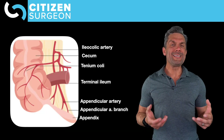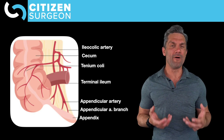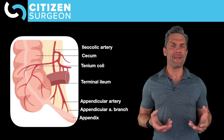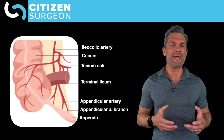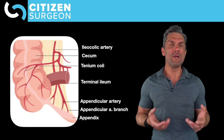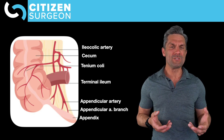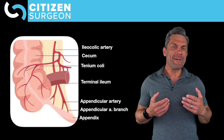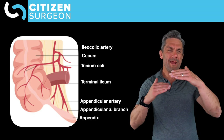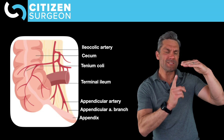That diameter is important for anybody that has a function to take out appendixes like I do. You can see here we have the ilium joining the cecum at the ileocecal valve. The blood supply to the appendix is off of the terminal branch of the superior mesenteric artery that becomes the ileocolic artery, and the ileocolic artery gives off the appendiceal artery, which has these branches to the appendix.